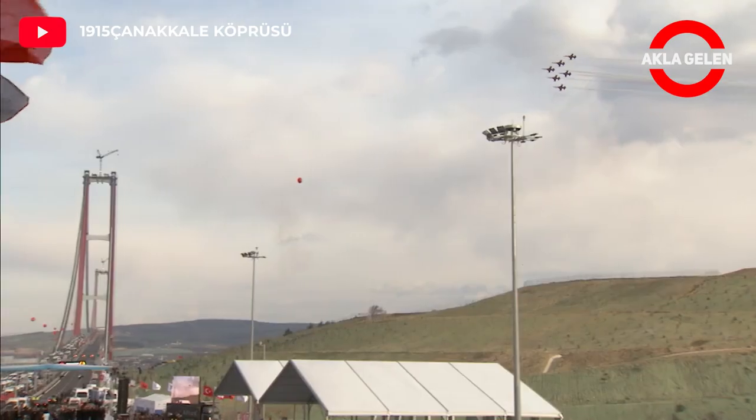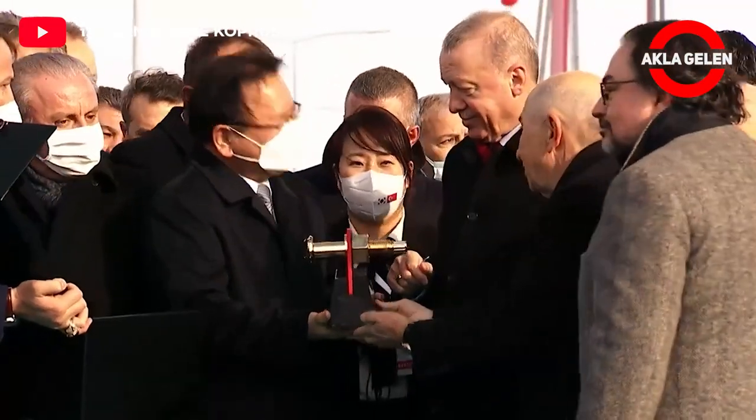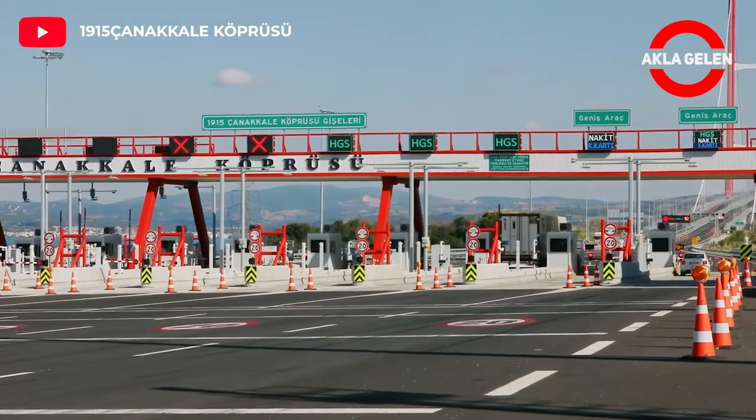The bridge was officially opened by President Recep Tayyip Erdogan on March 18, 2022, after roughly five years of construction.